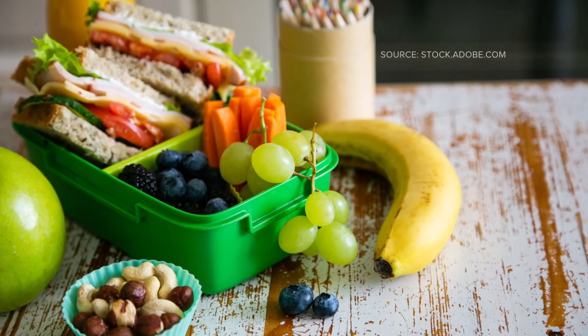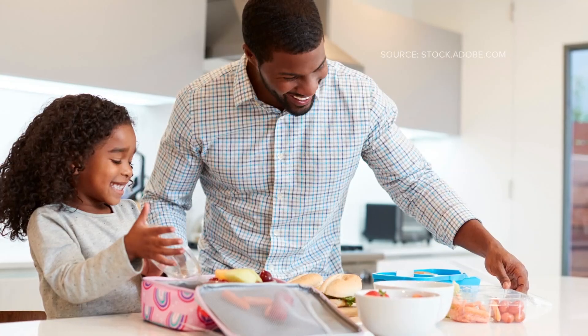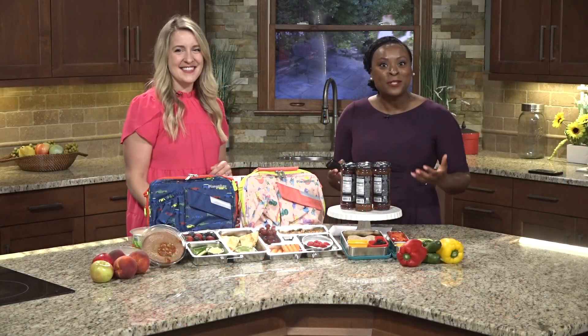Class is back in session for triad students. Well-balanced meals are proven to improve academic performance. While many students eat food provided by the school, there are many who prefer to bring their own lunch. Registered dietitian Lauren Marduz is joining us this morning to talk about some tasty food options for the kids.